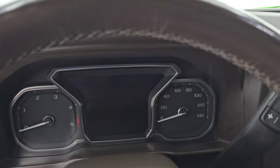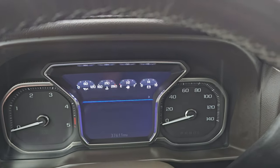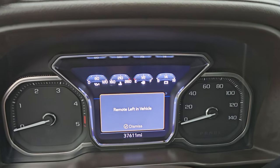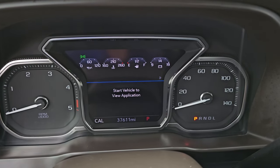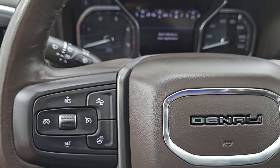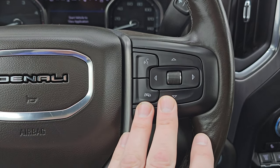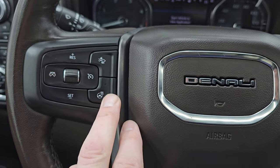This one has 37,611 miles on it. The instrument cluster is very nice and clean. You do get a compass display on there. It has the heated leather-wrapped steering wheel. Bluetooth and information center controls on the right, cruise controls — pretty sure that's adaptive cruise control on the left — and your heated steering wheel button. No rips, no tears, no major wear on the steering wheel. There's your shifter for that Allison 10-speed automatic transmission.